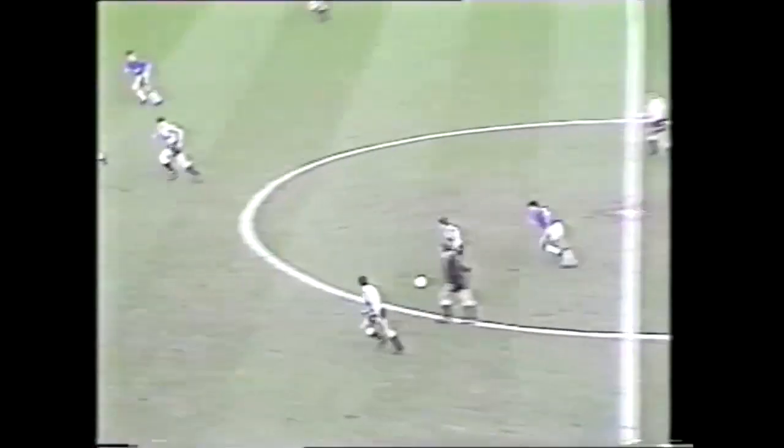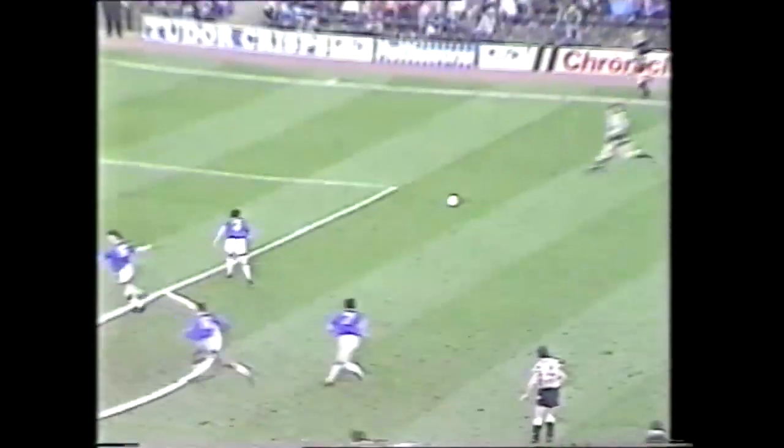Five minutes to stamp his presence on the game, striding out of defence before playing the ball out wide to Wayne Faraday. A good cross in, and Mark McGee is in the middle to end his personal drought, just.